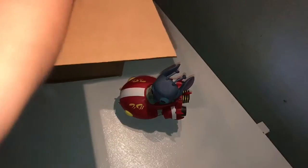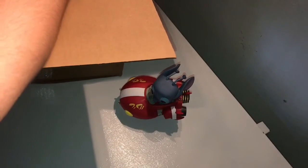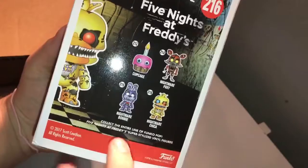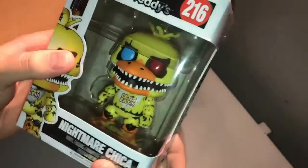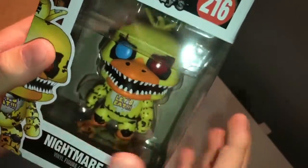There's a lot of packing in here for not that many pops, because I didn't think I got that many. Next you get Nightmare Chica — I still needed this one. I think I still need Nightmare Bonnie to complete the nightmare set. I like the red and blue eyes, that's really cool.